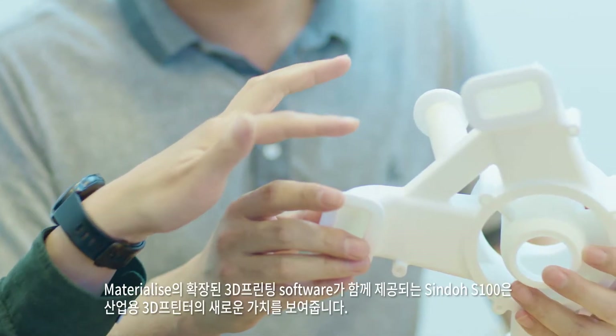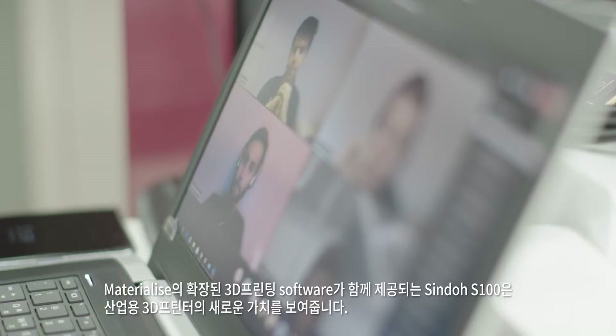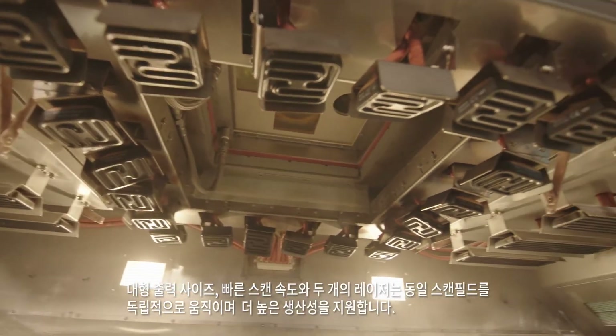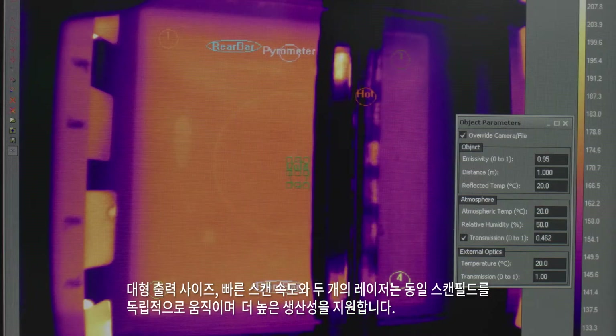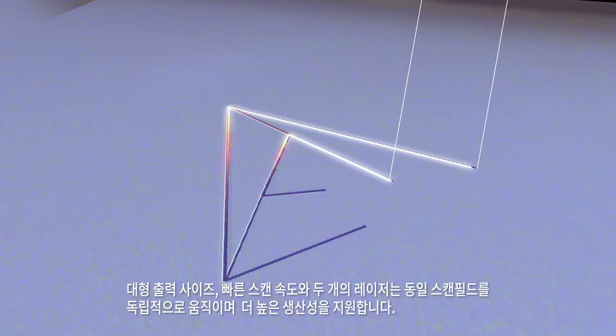Shindo S100 is powered by Materialize's extensive 3D printing software that will bring new industrial value. Large build volume, fast scan speed and two independent lasers with fully overlapping printing areas generate higher productivity.